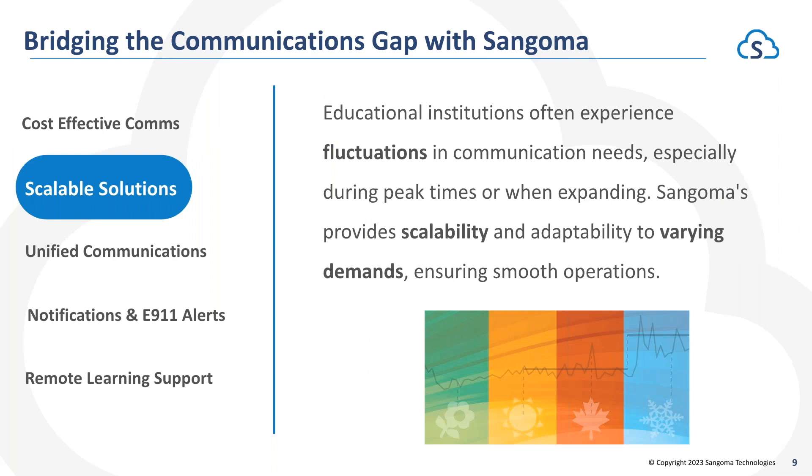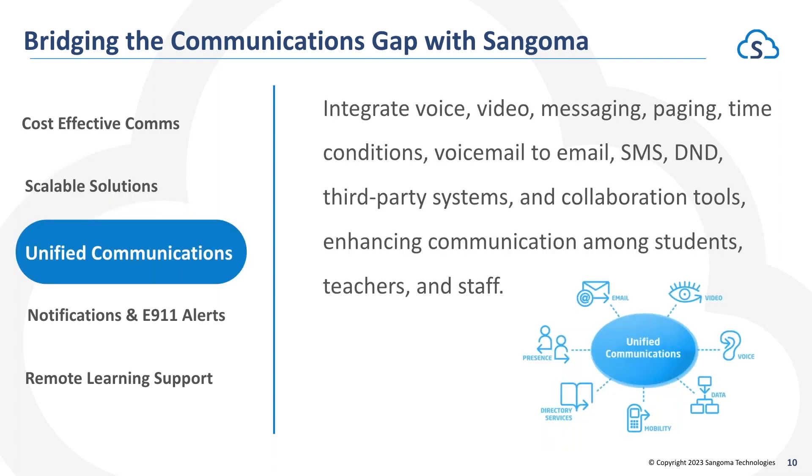Scalability — PBXact is well designed to support anywhere from two users all the way up to 2,000 users, and it's very easy to scale. From a software-only perspective you can easily add additional extensions to your PBXact deployment. We also offer dedicated physical appliances that come in sizes supporting as few as 25 extensions or as many as 2,000 on a single chassis, with a multitude of options in between so you can plan ahead and choose a larger server that will support future growth.